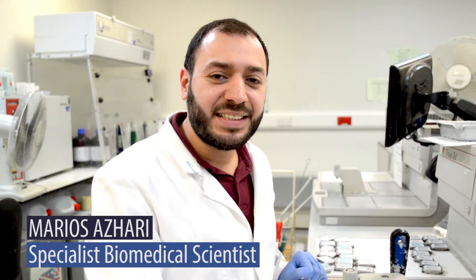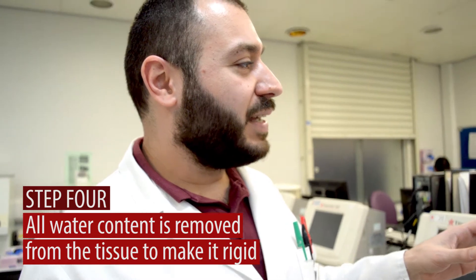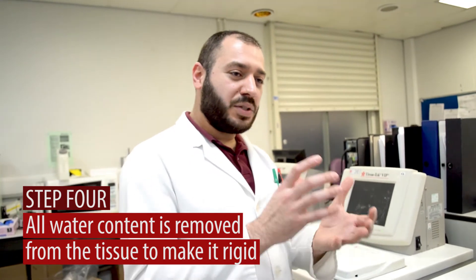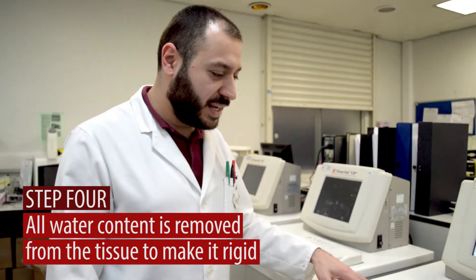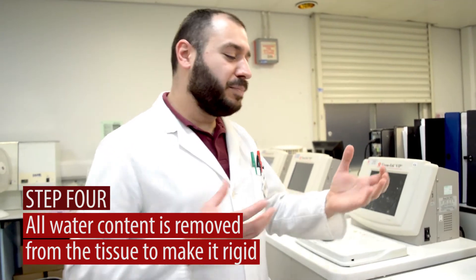Every day I have to ask a question. I've been doing this for almost two years, and I'm about to sit my exam. My name is Marius Azhari, and I'm a specialist biomedical scientist. Once the tissues have been dissected, they go into processing. What that means is any water content in those tissues is removed and is replaced by wax under high pressure — that is what processing does. It removes water content from the tissue and impregnates it with wax.